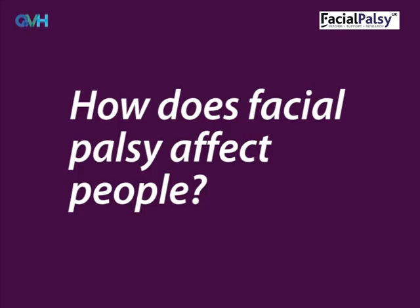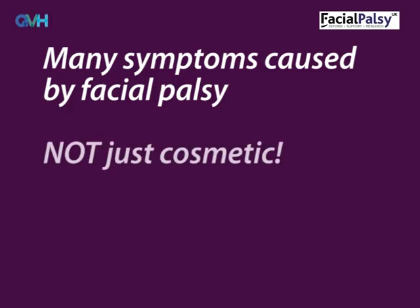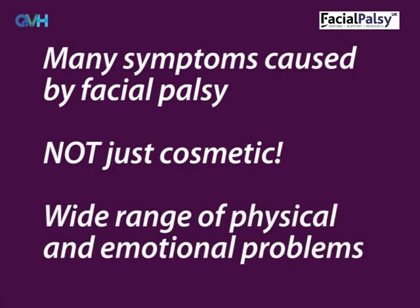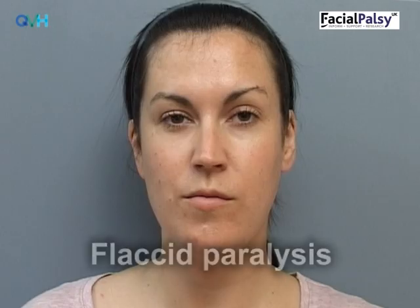How does facial palsy affect people? There are lots of symptoms that facial palsy can cause. It's often incorrectly said that facial palsy only causes cosmetic problems, and this is absolutely not true. In reality, people with facial palsy experience a wide range of physical and emotional problems which affect their day-to-day function. The early stage of facial palsy is called flaccid paralysis. Symptoms in the early stages will vary between people, but can commonly include loss of movement and expressiveness on the affected side of the face.